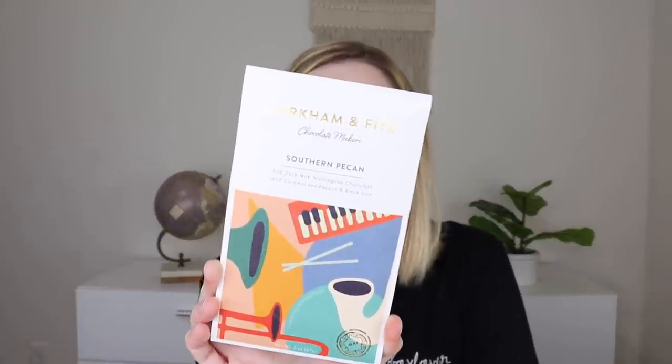Next is from Markham & Fitz — their Southern Pecan Chocolate, 52% dark milk Nicaraguan chocolate with caramelized pecans and black salt. A brightly aromatic cacao blended with cream and a salted crunch of Louisiana pecan. I try a piece — that bar is awesome. Has that same creaminess, a lot sweeter than the last bar, and I love the hit of salt. I'm a big fan of salt in chocolate.